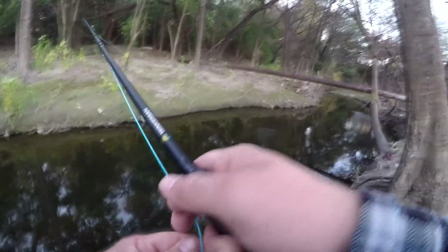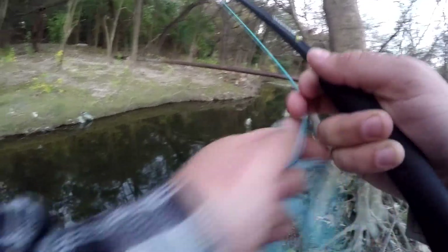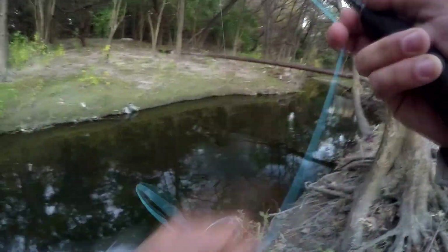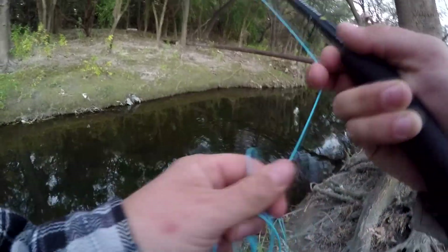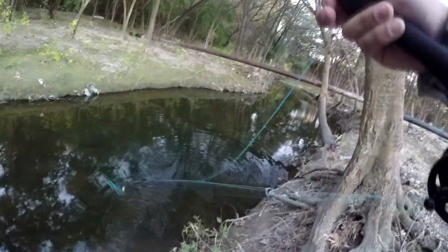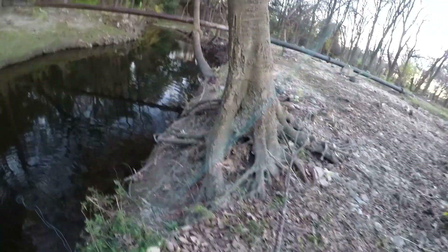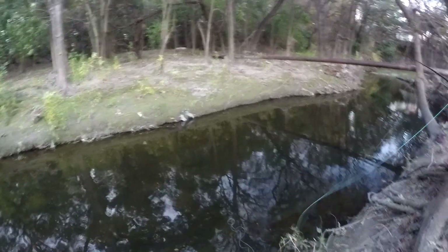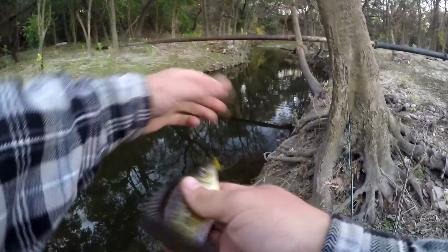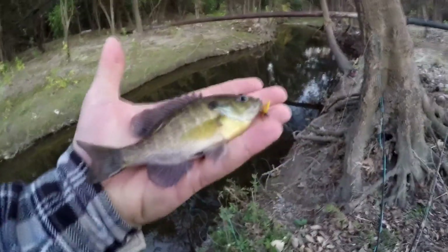Got them. Didn't want to tangle them up there, but there we go. This is all the fish there is today - it's weird. Yesterday I was catching different species just about on every cast. Today it's all these.